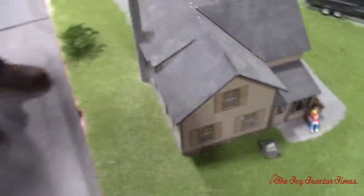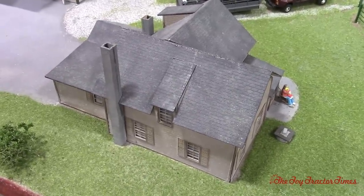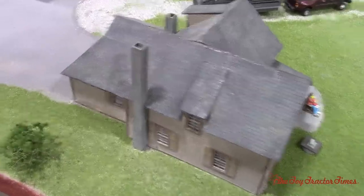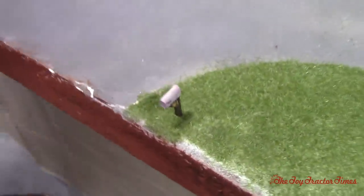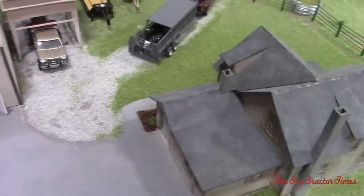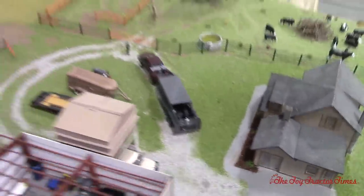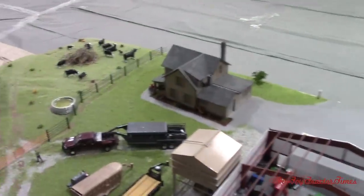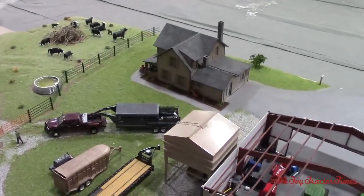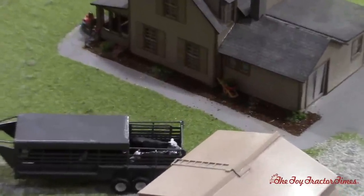Where did your house come from? It's a kit off of eBay — all you've got to do is assemble it together. It's a pretty simple little kit. That's the mailbox — that's one of my 3D prints. On the other side of the house is where the flower bed is. There's a wheelbarrow in the flower bed holding some plants.